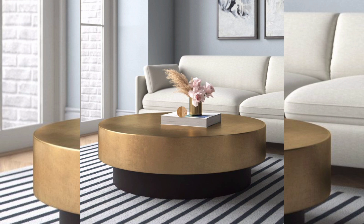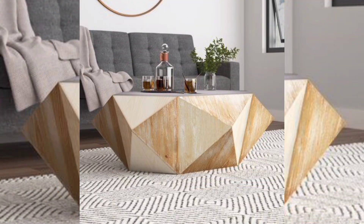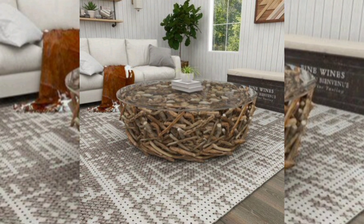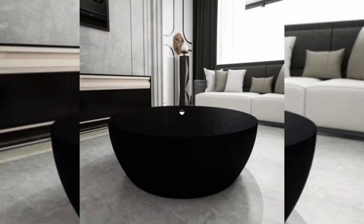Aesthetic appeal. The design of a solid drum coffee table plays a significant role in enhancing the overall aesthetics of your living space. Its unique shape and style can become a focal point in your room, adding visual interest and character to the decor.